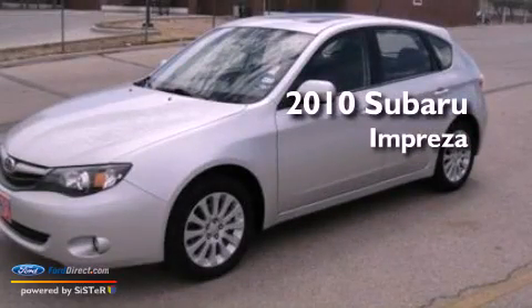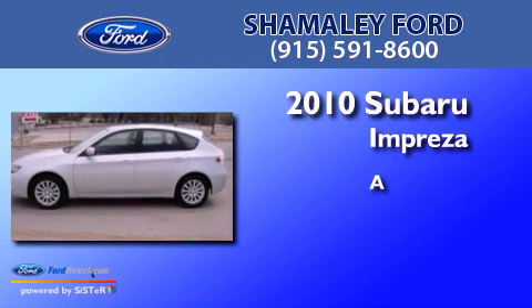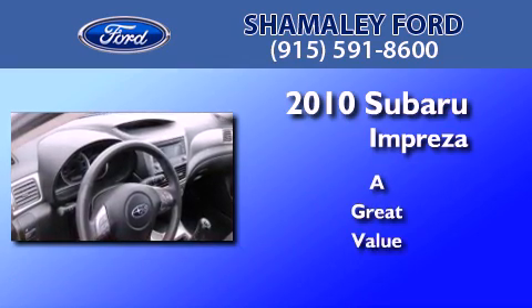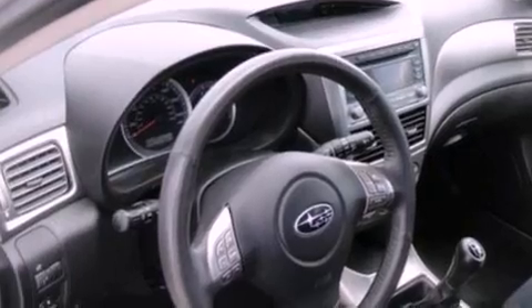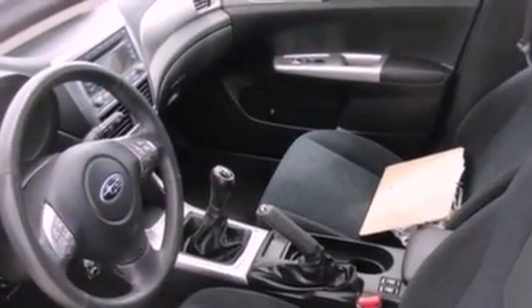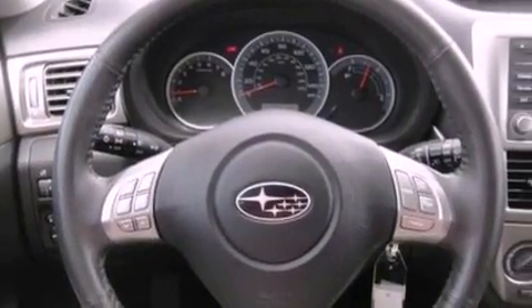This is a 2010 Subaru Impreza. Its top features include air conditioning, cruise control, full power accessories, 10 perfectly positioned speakers, and leather and alloy steering wheel trim.